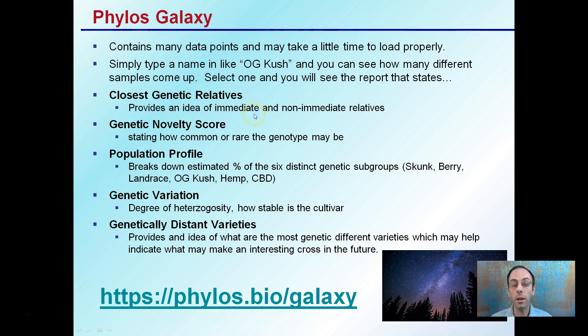The relatives section provides an idea of immediate and non-immediate relatives. The novelty score shows how common or rare the genotype may be — keep in mind, this is a genotype, the genetics, not phenotype. The population profile breaks down the estimated presence of six distinct subgroups, such as skunk, berry, landrace, OG Kush, hemp, and CBD. The variation shows the degree of heterozygosity, or how stable the cultivar may be. Lastly, distant varieties provides an idea of the most genetically different varieties, which may help indicate what makes interesting crosses in the future. I would recommend you take a look at this website, type in some varieties, and see some of the variability and background information.